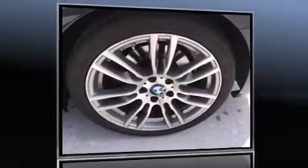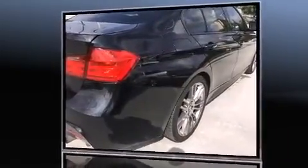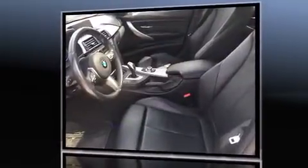Discerning drivers will appreciate the 2013 BMW 335i. It features an automatic transmission, rear-wheel drive, and a 3.0-liter 6-cylinder engine. The engine breathes better thanks to a turbocharger, improving both performance and economy.